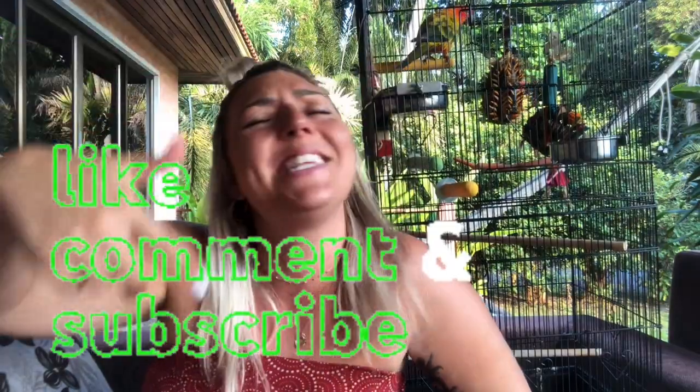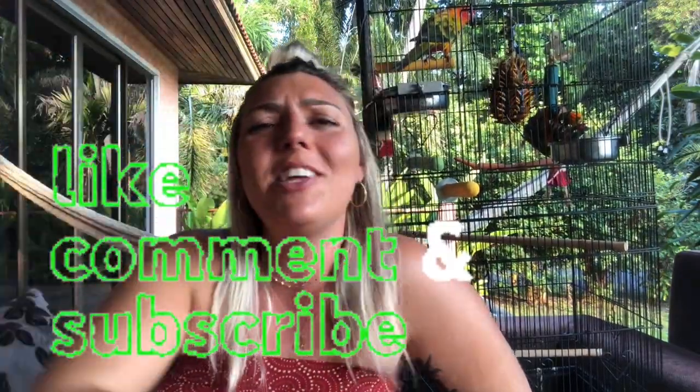A quick note on sunlight: when putting your bird out in the sunlight, you don't want it to be scorching heat or leave them out all day. Just make sure it's a nice warm temperature outside with the sun shining and put them out for a few minutes or an hour or so. I hope this video was helpful — as always, don't forget to like, comment, and subscribe to the channel!